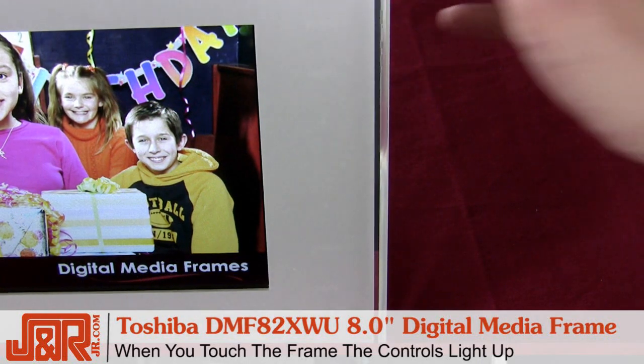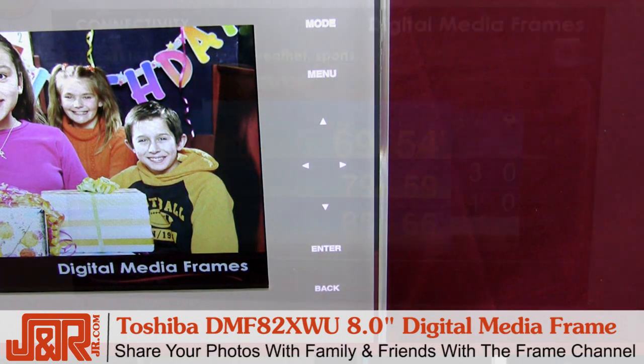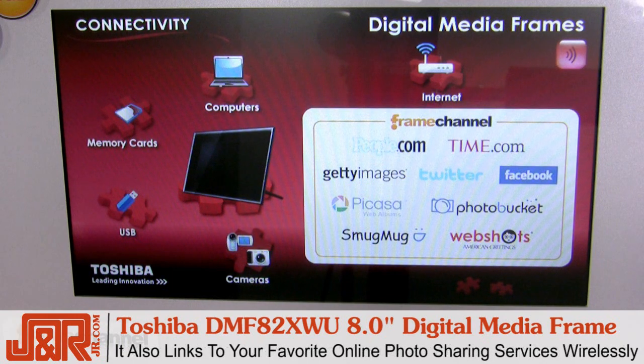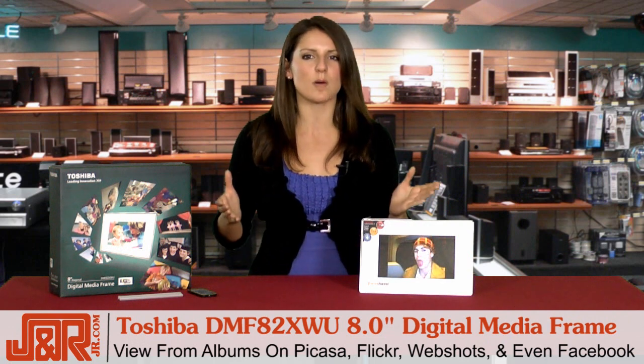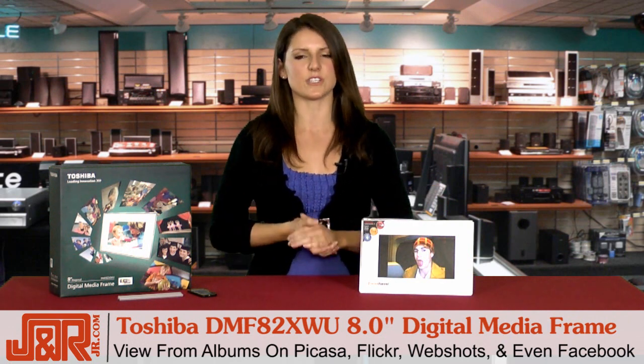When you touch the frame, the controls light up, allowing you to update your photos and share them with your friends and family with Frame Channel. Frame Channel offers over 1,000 channels of premium content and can link to your favorite online photo-sharing devices directly through your wireless router. This means that you can view not only your favorite Picasa, Flickr, or WebShot's photo albums, but also your Facebook photos and your selected friends' Facebook photos. All of the albums you select will display directly on your frame without ever having to turn on your PC.